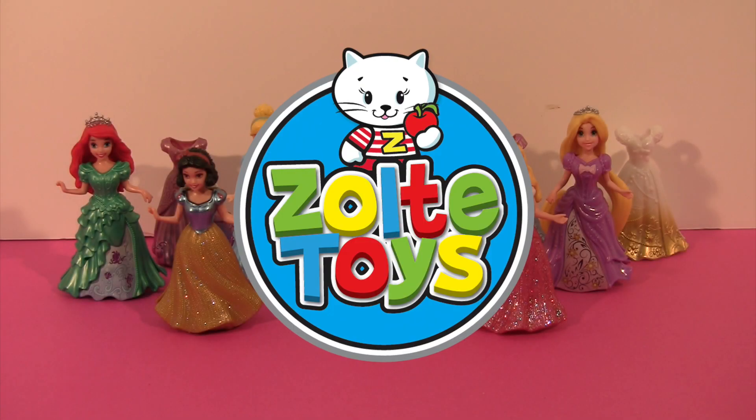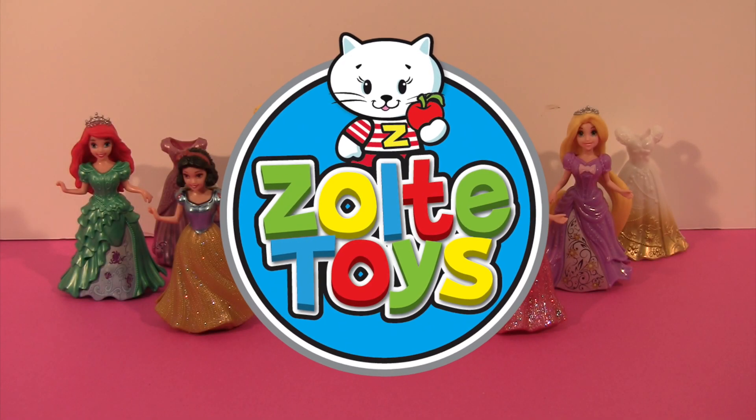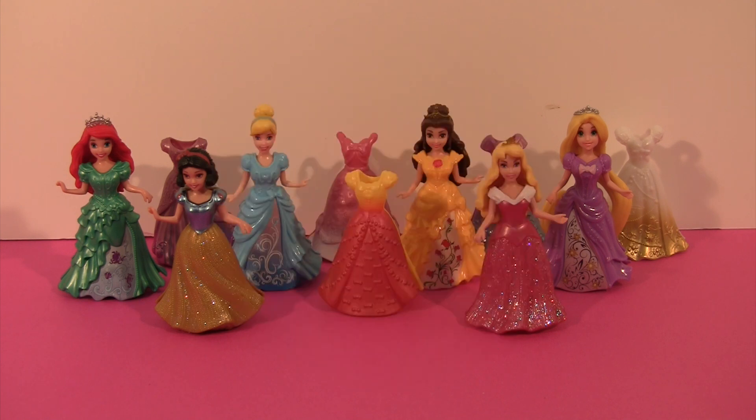Hey guys, it's Ryan from Zolte Toys again. This is a really awesome day for me because we get to dress up some Disney princess gliders. I can't wait. So let's get started. Here we go.